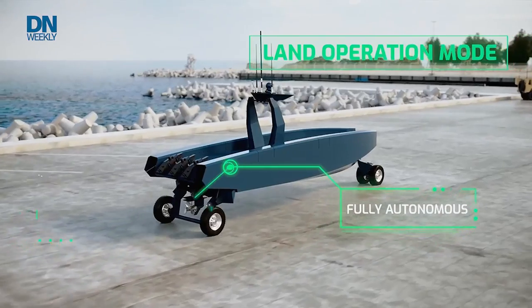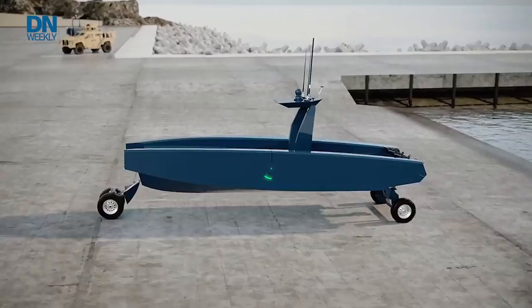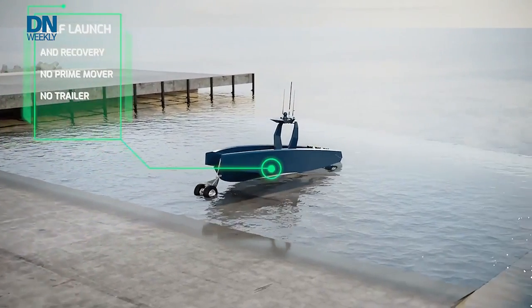It has a three to five mile-per-hour surface speed depending on grade, but the intent is it comes to a ramp, goes up the ramp, moves to where it needs to be staged, and it could either redeploy or wait for a prime mover to move it a larger distance. So it has both those capabilities — hardware capability and operating system.